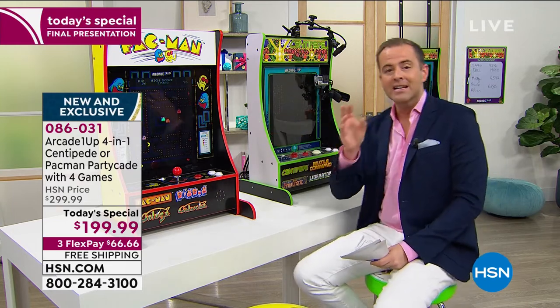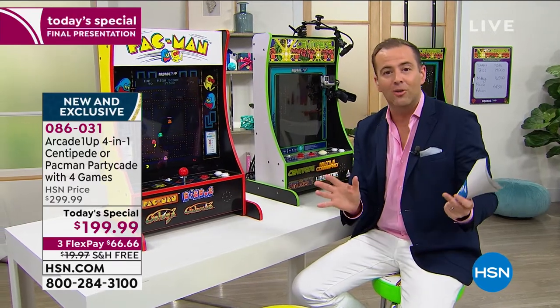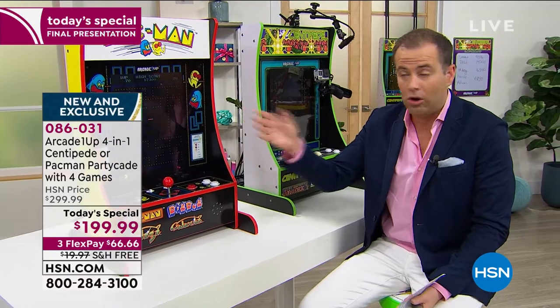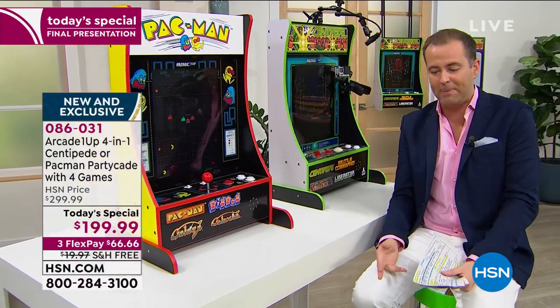The quality and construction is amazing. It comes out of the box fully assembled, so you don't need to do anything. If you want it on the countertop, that's fine, or if you want to mount it to the wall or hang it over the door, you can do that, and you get all the additional pieces.